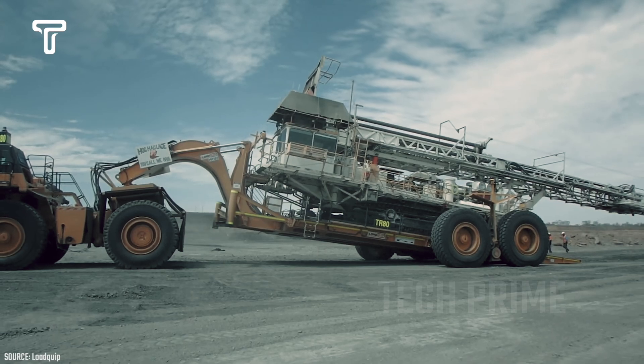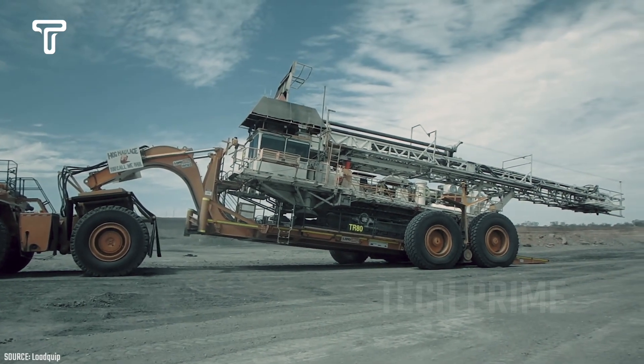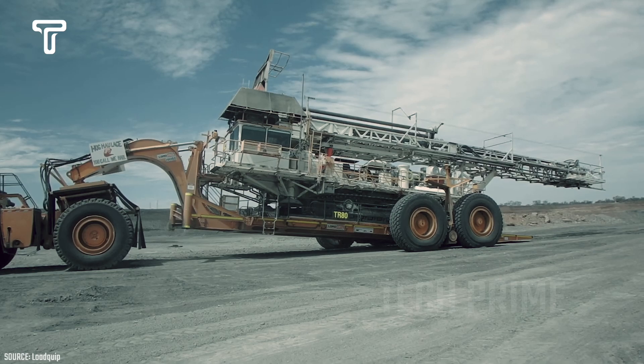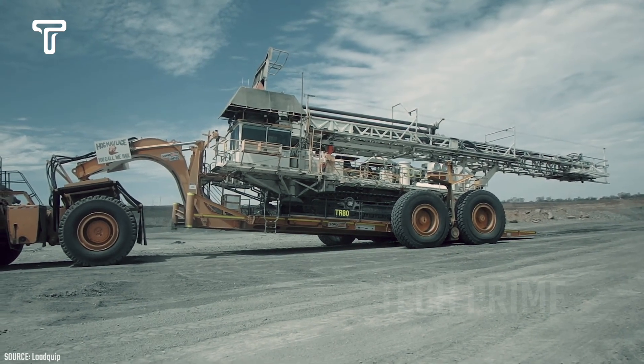The capability of the Load Quip SW 450 vehicle is truly impressive. With a large loading area and a powerful engine, it can easily carry heavy equipment, including an excavator. Even more impressive is that its rear wheels can turn, making it easy to maneuver on narrow roads.